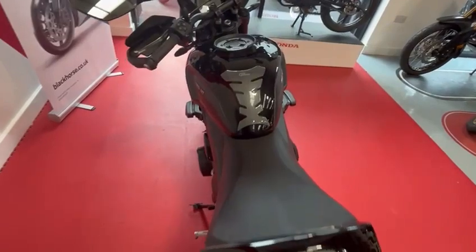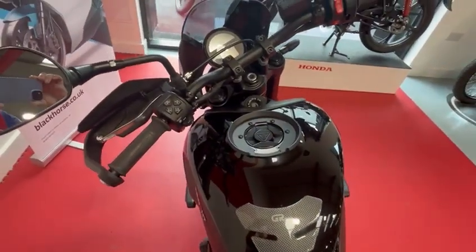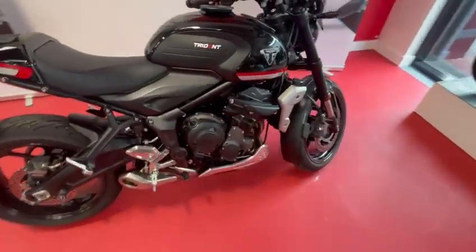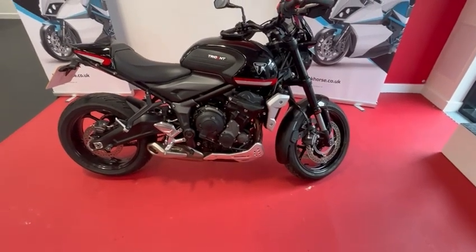Tank protector — very, very nice clean example. I would say in almost new condition.